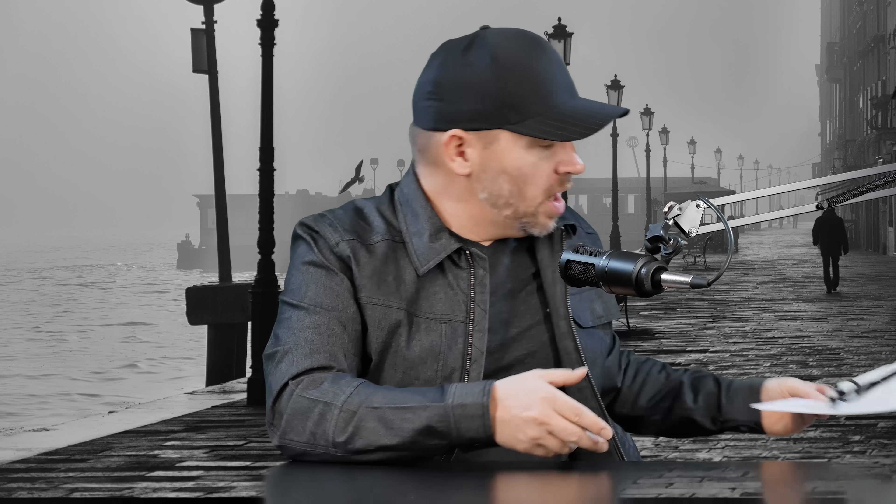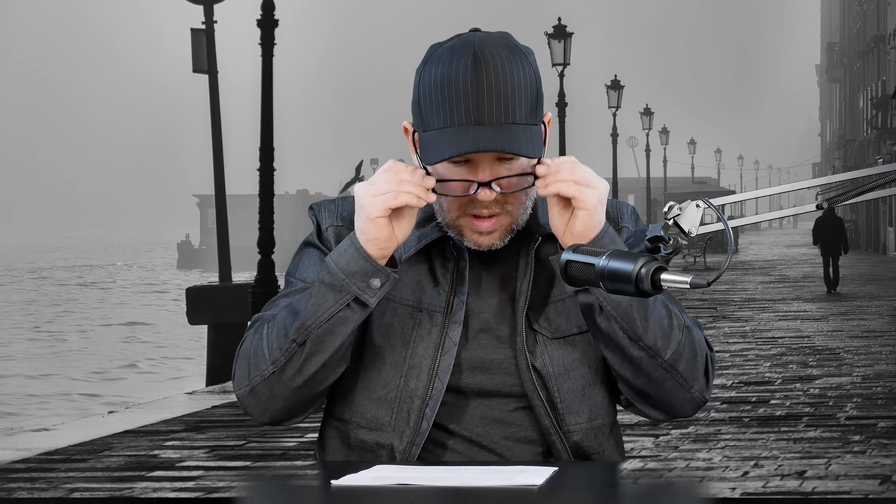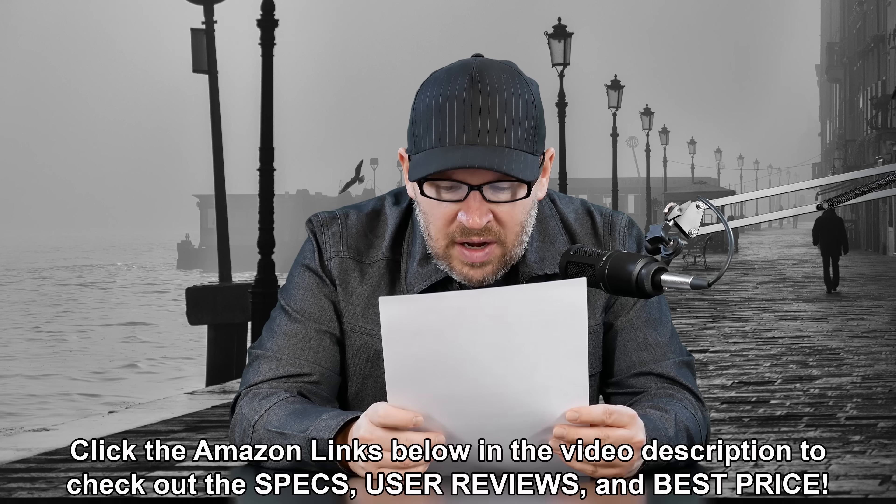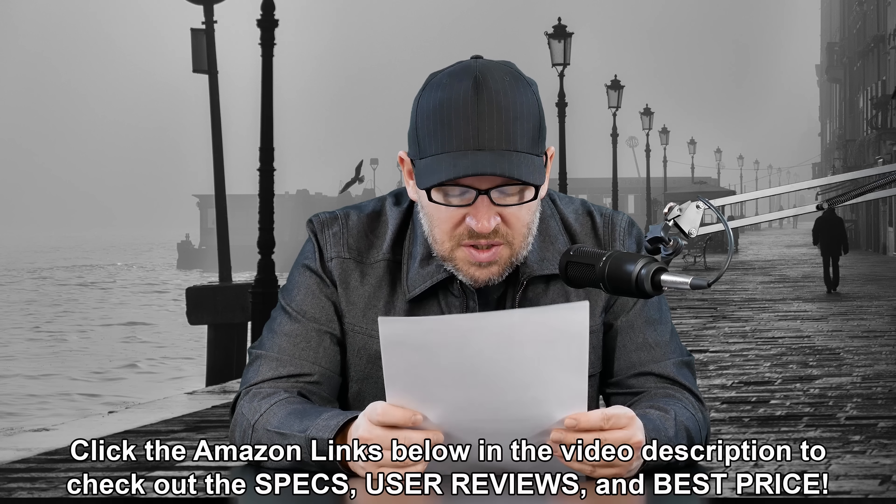Not so much the case these days, but we have a good question related to this from Zumponer. They write: I own Canon's newest 70-200mm f2.8 IS version 2. Would it be a wise idea to sell it in favor of an 85mm f1.2?